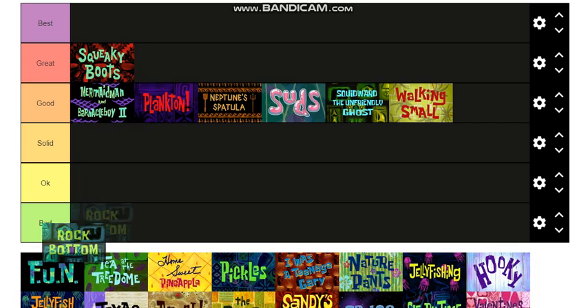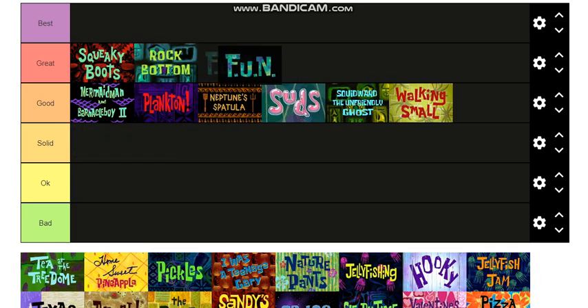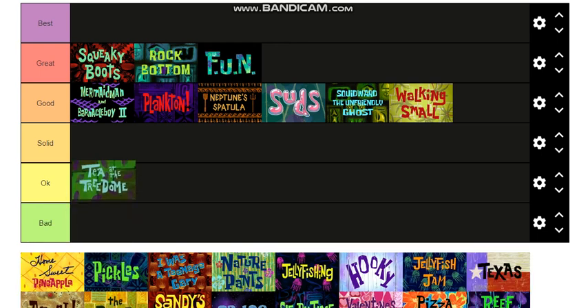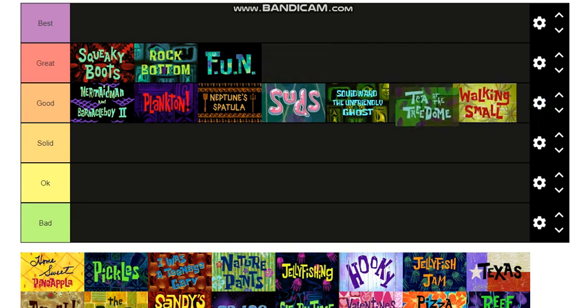Rock Bottom — great episode, that goes into Great. Fun is also a great episode, I'll put it right before Rock Bottom. Tea at the Treedome — that's the one where Sandy and SpongeBob first meet and Patrick does the pinky up — so that's gotta be a good one, I'll put it there.